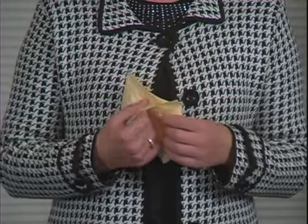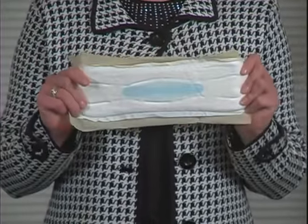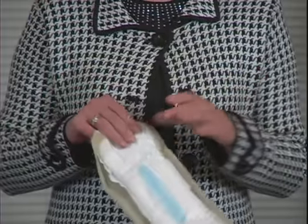And this is how the other products are packaged. You will see moisture and bacteria come in contact with what will soon touch you.